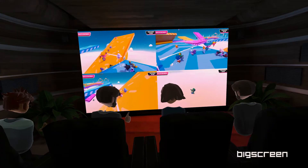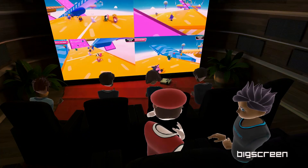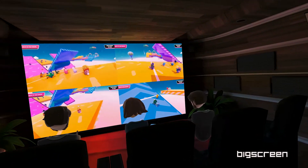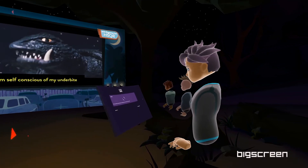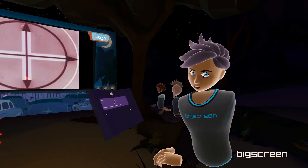Playing games in Big Screen with your friends is so much fun. Even if you're hundreds of miles away, you can still meet up and play together in real time. It's great when you make lots of friends in Big Screen and meet up for these kinds of nights — the more the merrier.